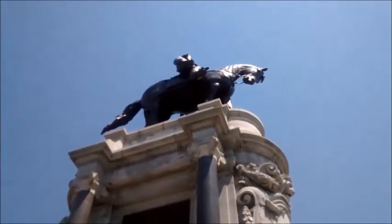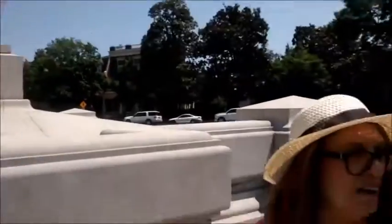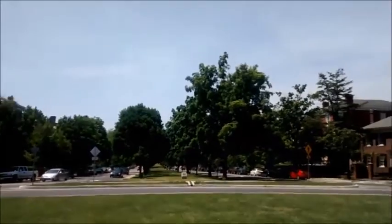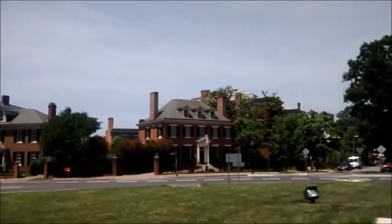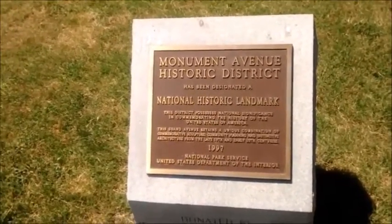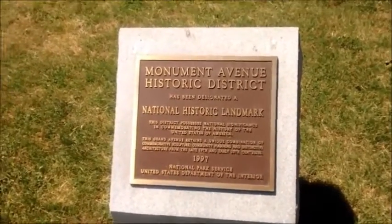You know what's really neat about this area? All the old brownstones that are around here. The old homes. The architecture is very interesting. I wonder what that plaque says over there. We're going to have to walk over there and find out. It's the Monument Avenue Historic District plaque — a marker. So it's a National Historic Landmark, which means that the Park Service takes care of it.